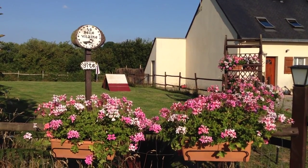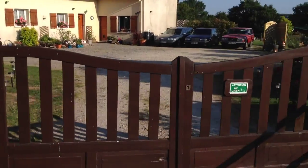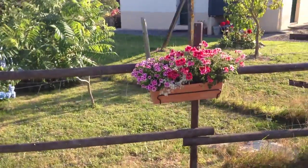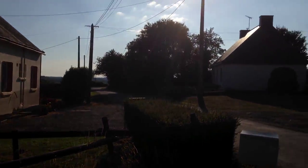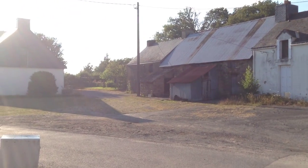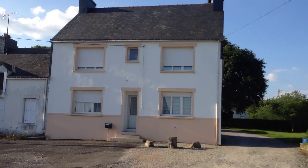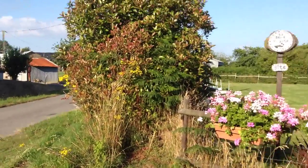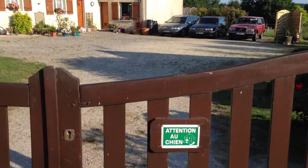Bonjour and welcome to La Belle Vulaine, our two dog-friendly gites or holiday cottages in southern Brittany. Here you can see the front gates area — we are in a quiet hamlet. All of our neighbours are French, and there you see the fly ball area, which we'll have another look at later.